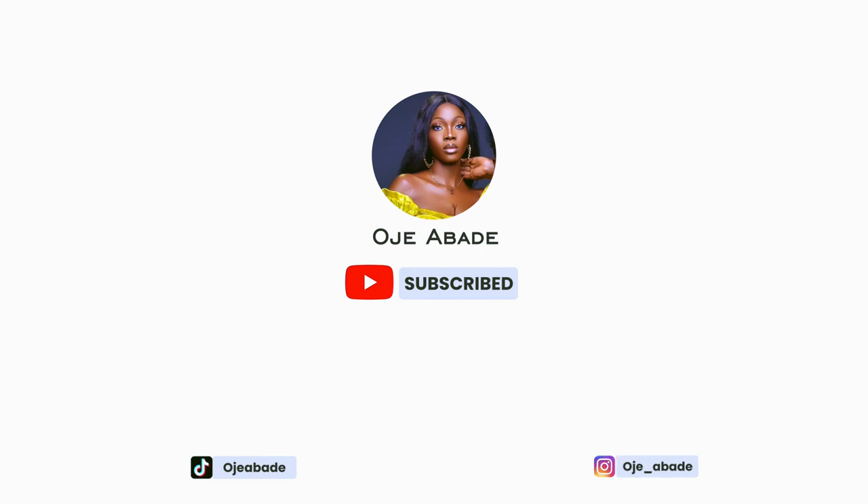Hi guys, welcome back to my channel. It's your girl OJ Abade, a YouTuber based in Lagos, Nigeria. In today's video I'm going to be showing you how I achieved this look.